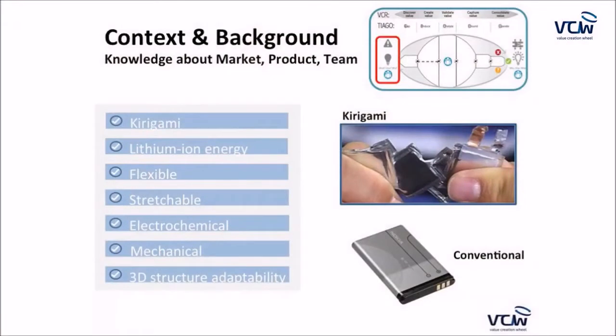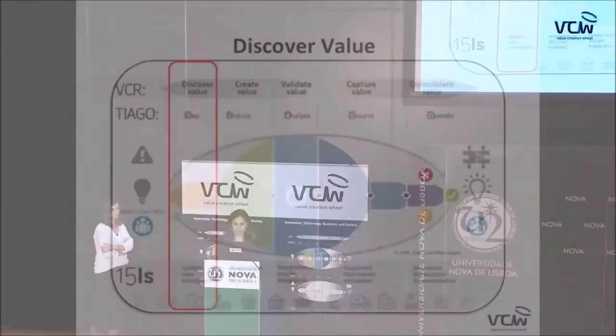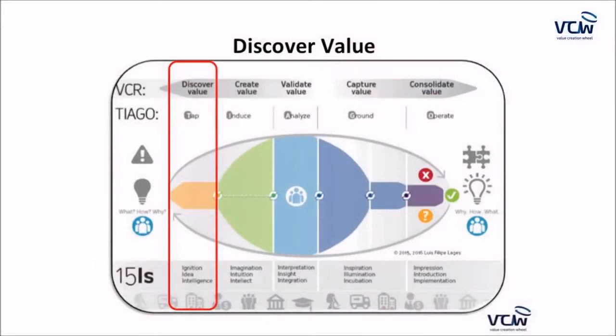Everything started when we found out about kirigami batteries. Kirigami means to cut and fold paper, and when applied to batteries they become flexible and stretchable, able to adapt to any 3D structure. They retain all the features of a normal battery — these are electrochemical lithium-ion energy storage batteries that are also mechanical.